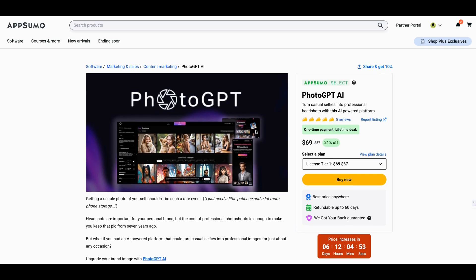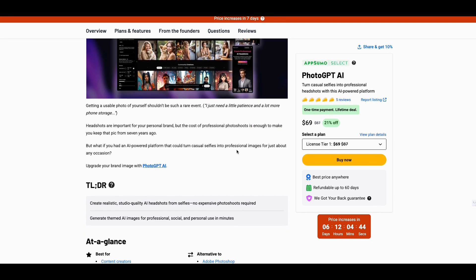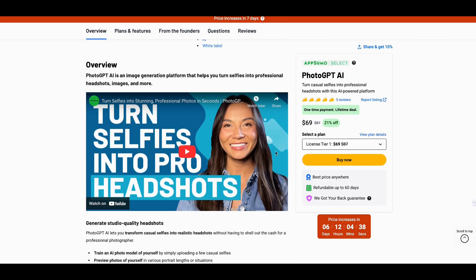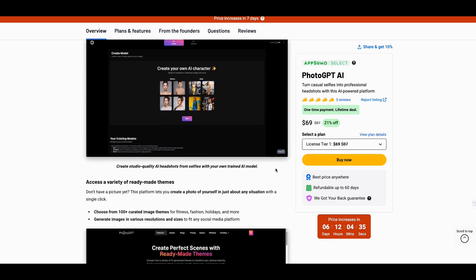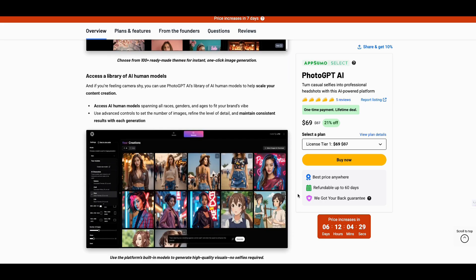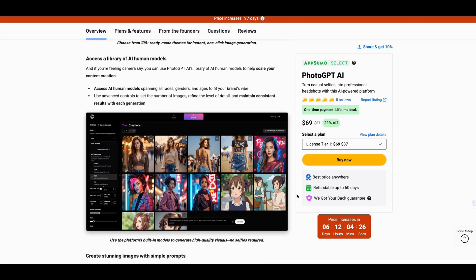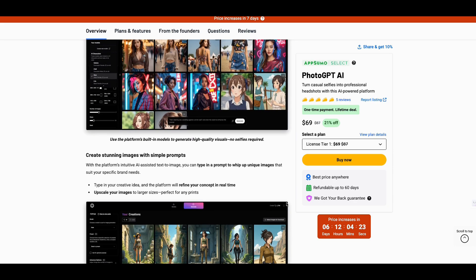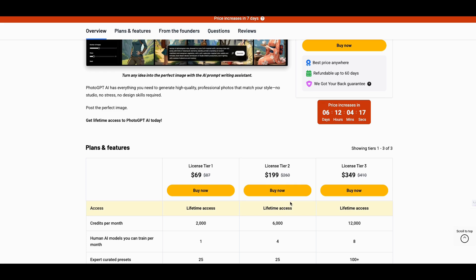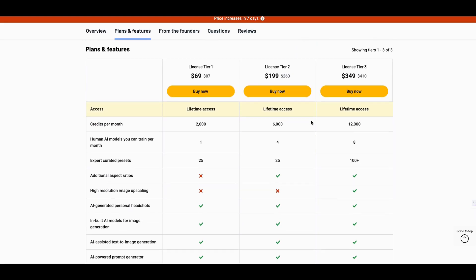What it basically does is it turns casual selfies into professional headshots with an AI-powered platform. Now I'm seeing a lot of AI tools, but you have not seen this tool before. There are a couple of tools out there you can try to get good selfies from — I just haven't found those to be successful. The ones I've tried out are not as good as what I'm going to show you here. Also, the price increases in six days and you might want to look at this before the price increases.